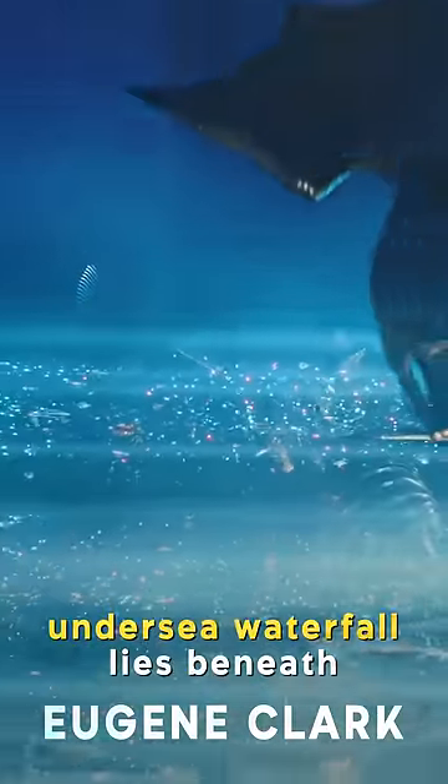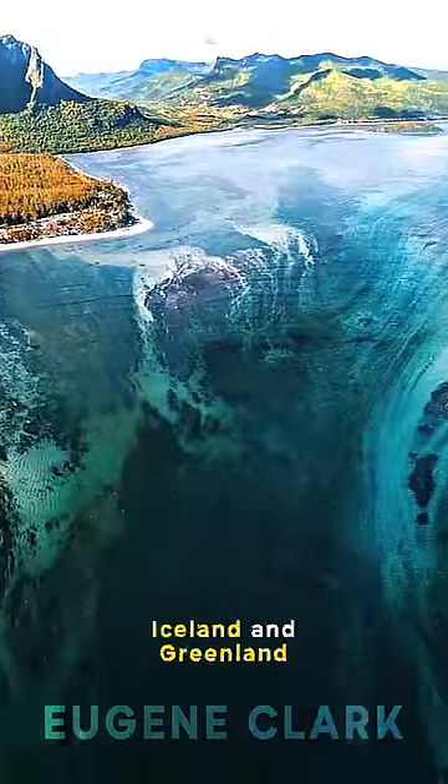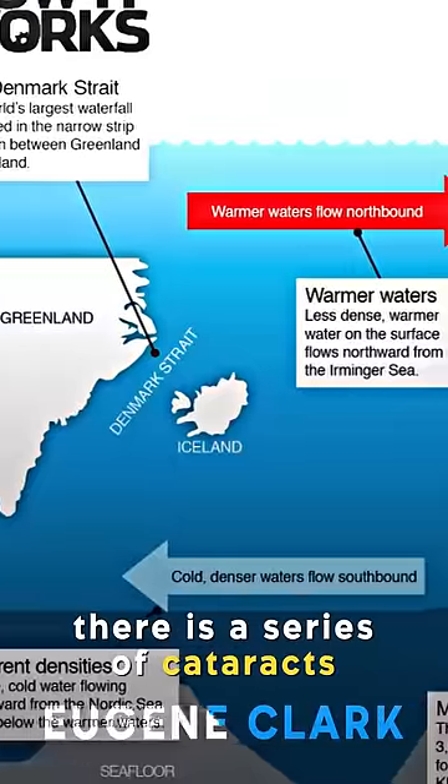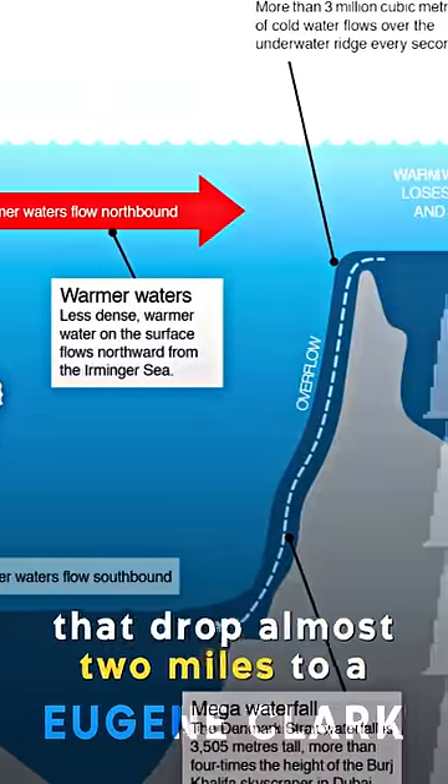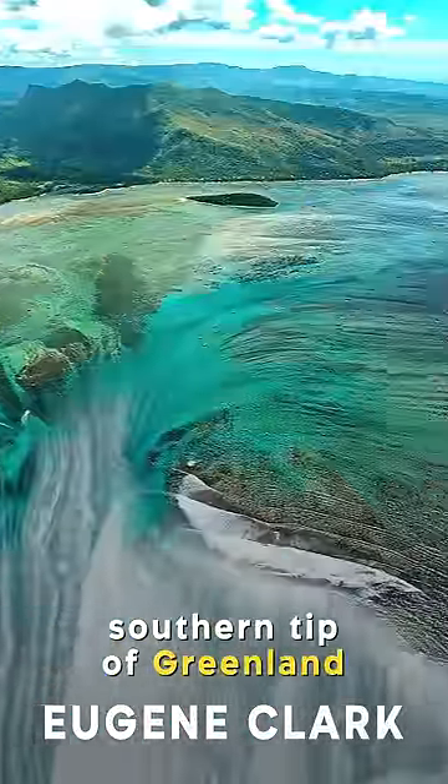In fact, the world's largest undersea waterfall lies beneath the Denmark Strait, which separates Iceland and Greenland. There's a series of cataracts at the bottom of the strait that drop almost two miles to a depth of 10,000 feet in the southern tip of Greenland.